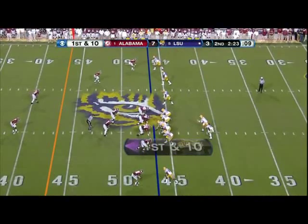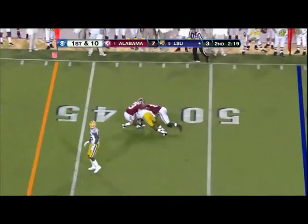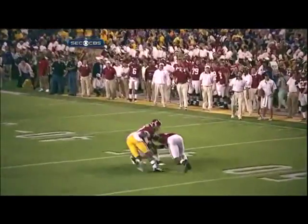First down at the 40. One-yard line. Mettenberger right side — got him again, Jarvis Landry. You can see this type of competition, but his size, his arm strength — when he learns how to do it.